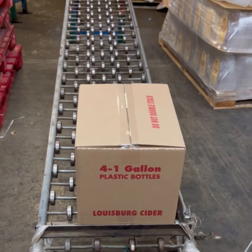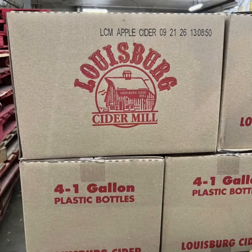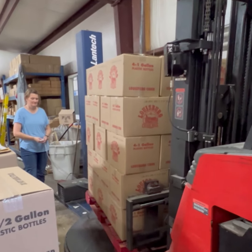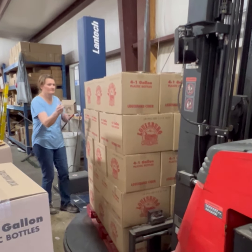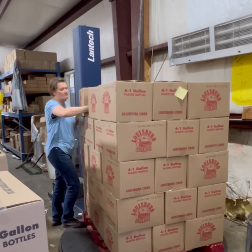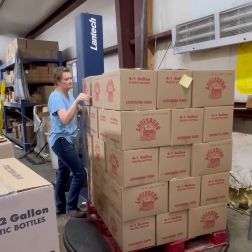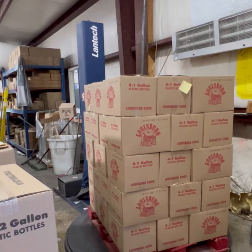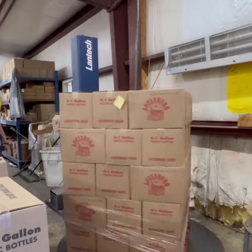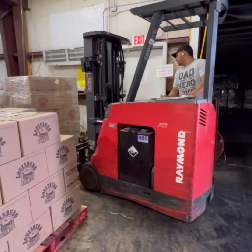In the end, all of the work that goes into growing and processing apples, extracting the juice from the apples, and producing the apple cider is all for the purpose of creating a wholesome and delicious apple cider beverage customers will enjoy time and time again. We take enormous pride in knowing that so many people have and continue to enjoy the tradition of Lewisburg Cider Mill apple cider.